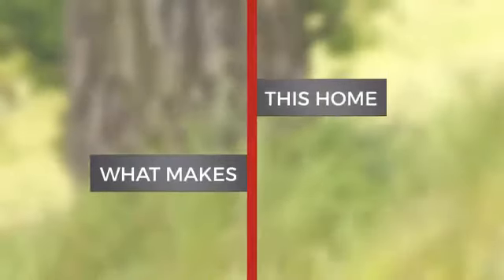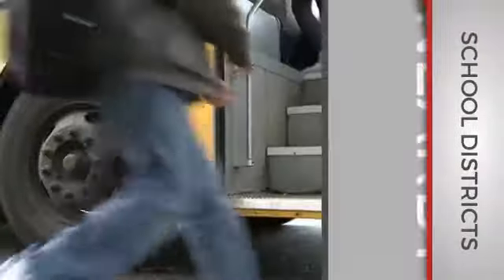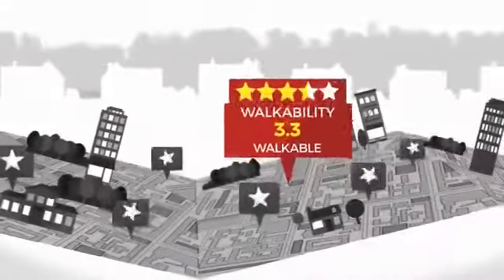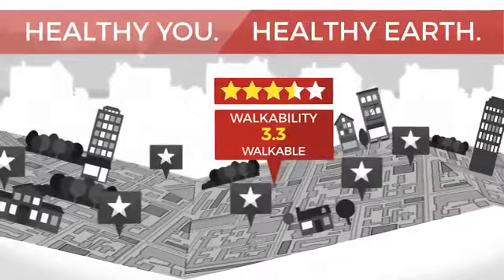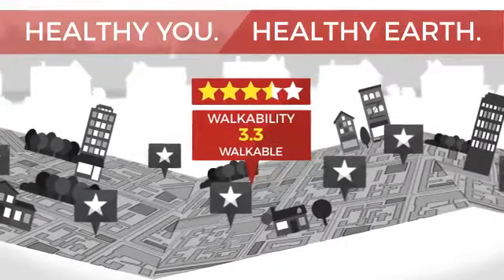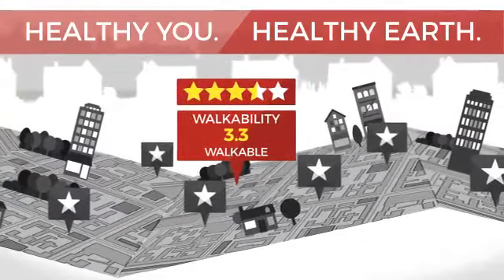But let's talk about what really makes this home stand out. Parents will be happy to know that it's located near several schools. And with a walkability score of 3.3, the neighborhood is a very walkable place to live, supporting shorter commutes and the ability to run errands on foot.